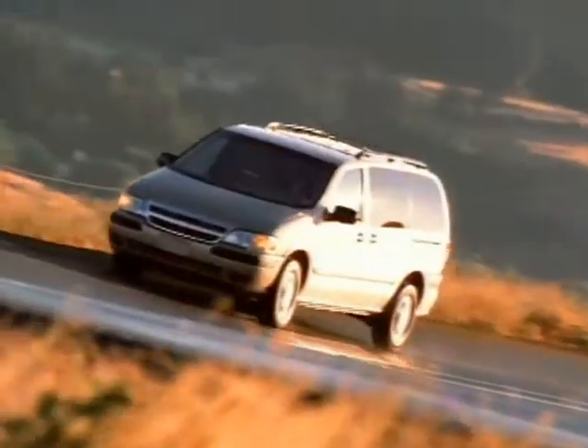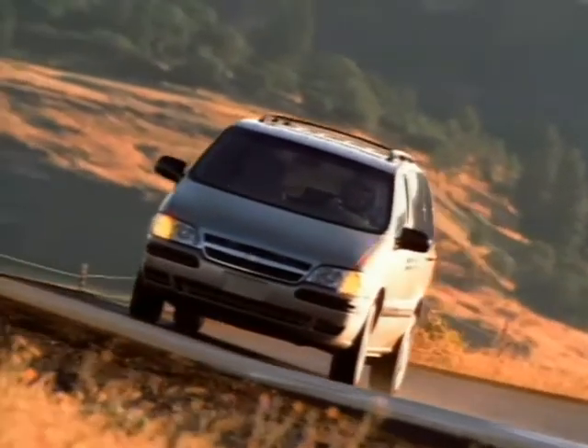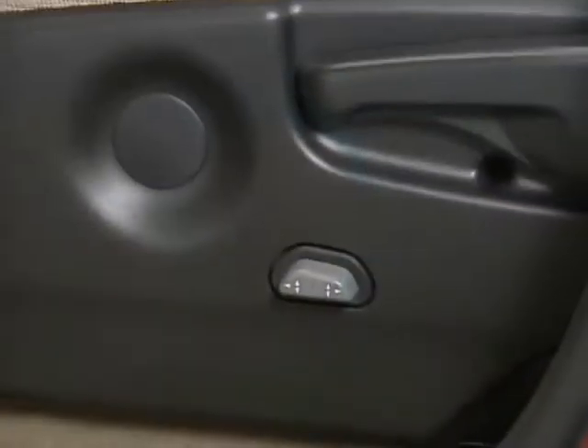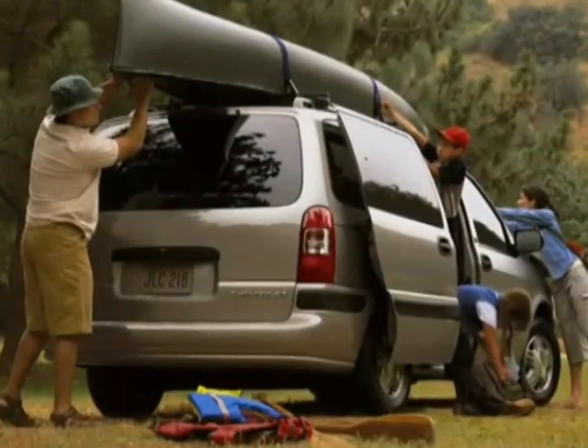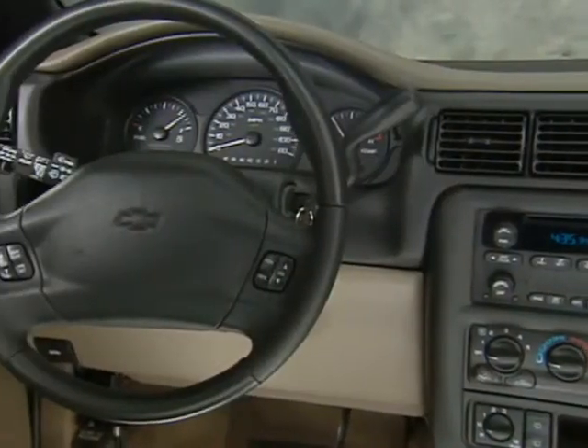The Venture LT is the most accommodating traveling companion, with a smooth riding sports suspension, standard second row captain's chairs, a six-way powered driver's seat, front and rear air conditioning, passenger side power sliding door, and steering wheel mounted controls.